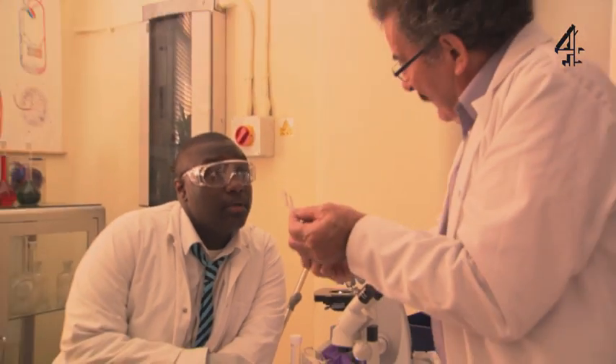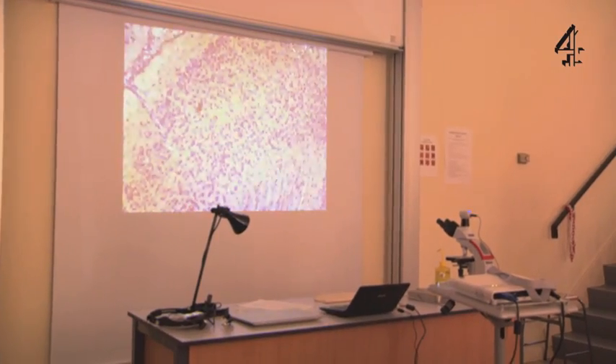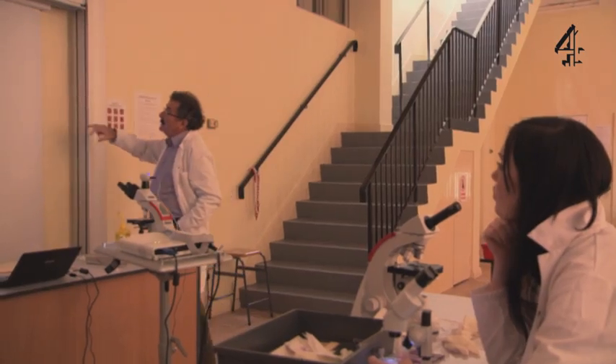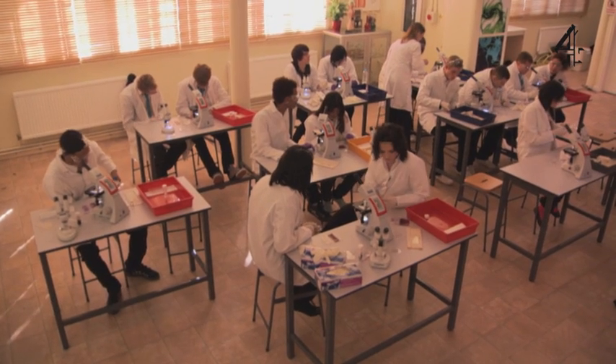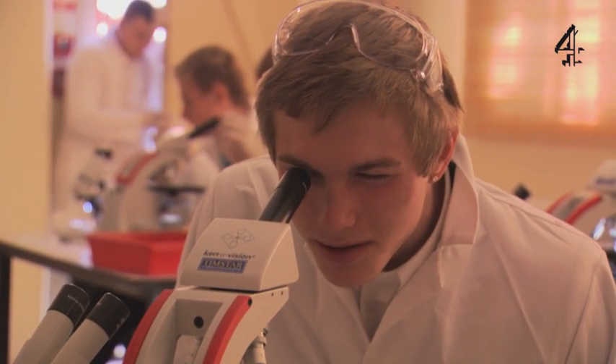I'm going to put it on the top microscope. This is Jordel's stained slide and you can see literally thousands of cells with the nucleus of the cell stained dark blue. I can see the mouse in place.